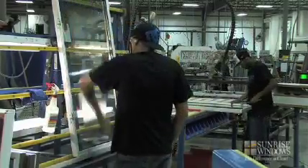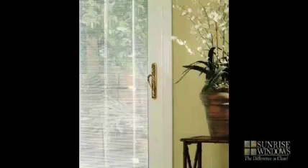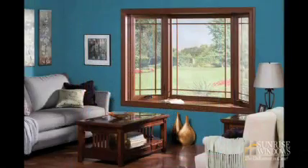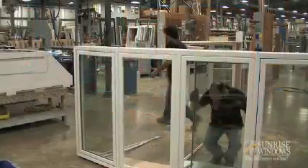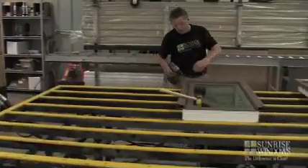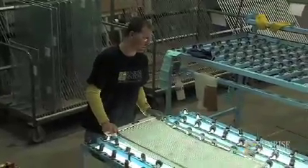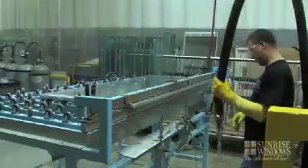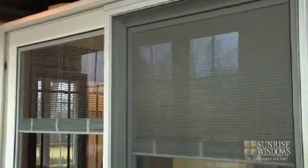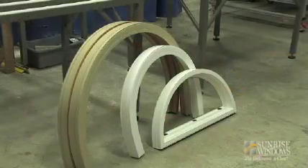There are a wide range of options you can choose for your windows to uniquely design them to your tastes and needs. Installing a bay or bow window can make a dramatic statement in any home. Our full frame or sun blinds options provide unique benefits other competitive windows don't offer. And we have a broad range of geometric shapes to suit any style home.